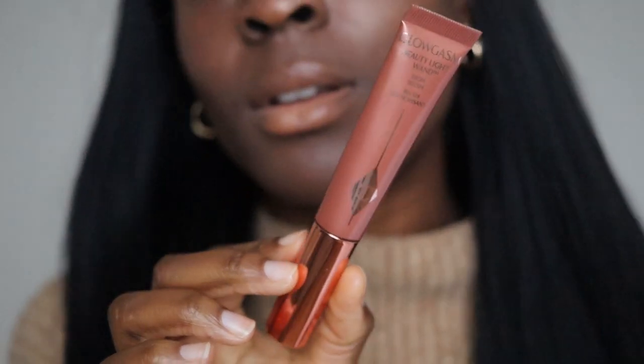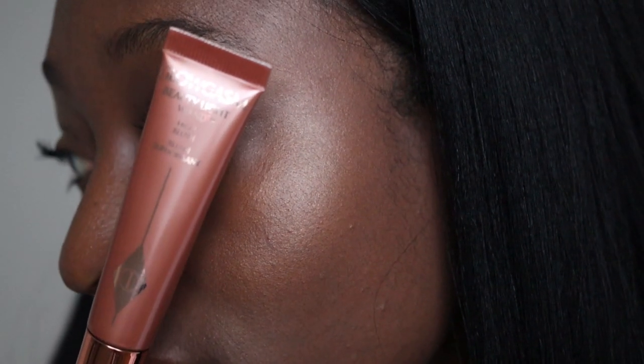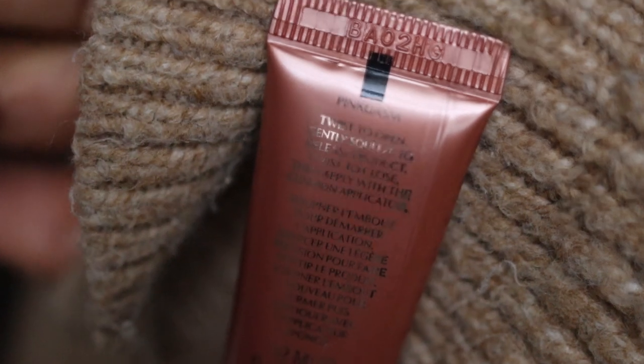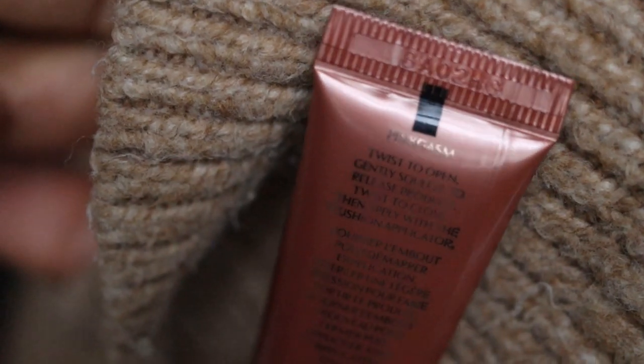Next we have the Charlotte Tilbury Glowgasm Beauty Light Wand in the shade Pinkgasm. I bought this specifically for my Gran Canaria holiday and I loved it. My main brief for that trip makeup-wise was to look super natural but glowy, pink and golden — and this ticked all of those boxes. It gave me glow, colour, blush, a mini bronze, and healthy-looking holiday paradise. Amazing.